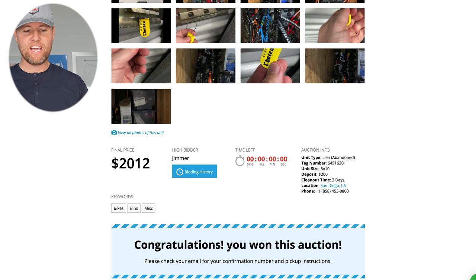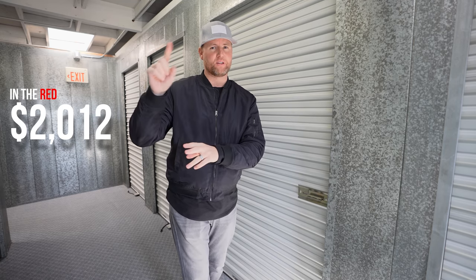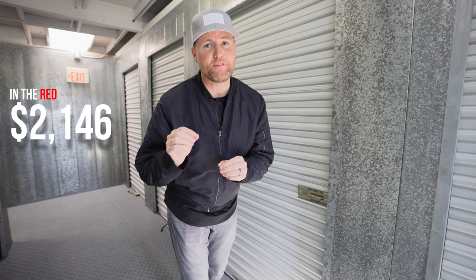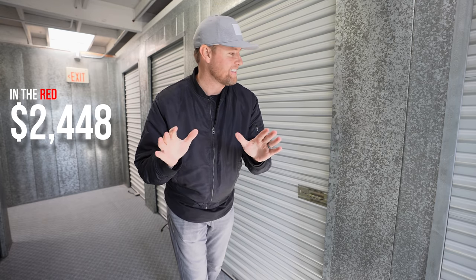$2,012 — that was a good year. Now we've got to go to San Diego. The next day I am here for step two. I paid the $2,012, plus extra taxes — I'll put on screen what it is, I think it was about $134 — and then also a 15% fee to the auction website. Now we need to get the things out.